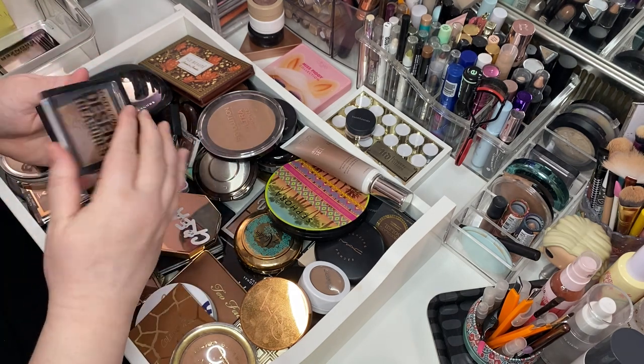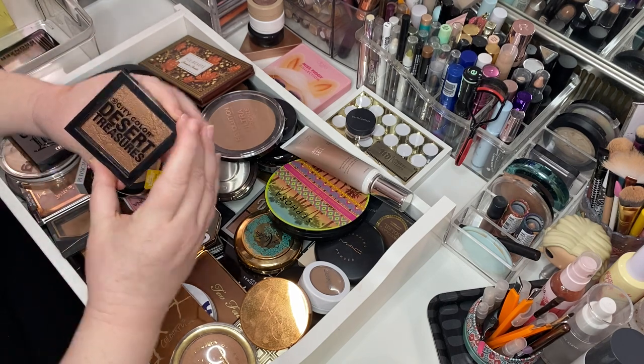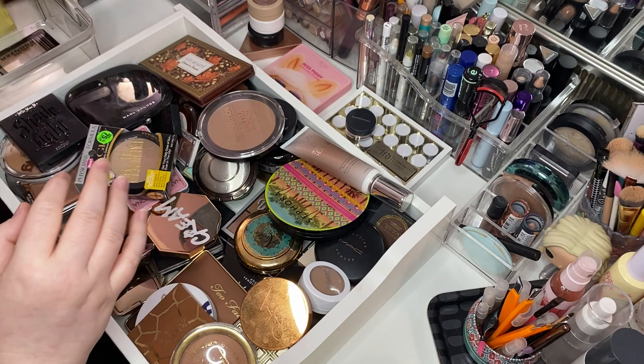Here's another one I probably should get rid of — this is the City Color Desert Treasures in Oasis. This is old, and it's almost the same exact color. We're going to get rid of her. Look, see — I'm doing it.